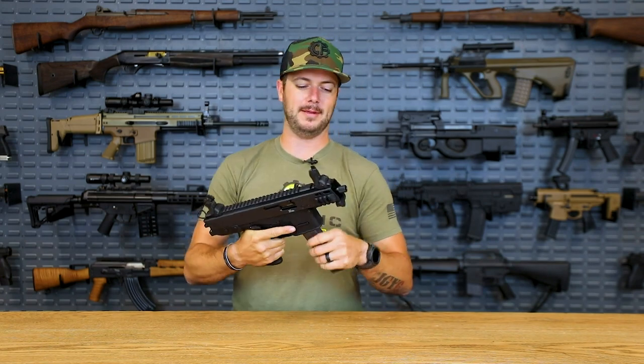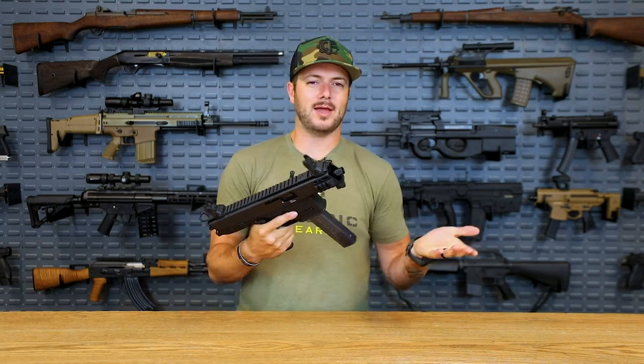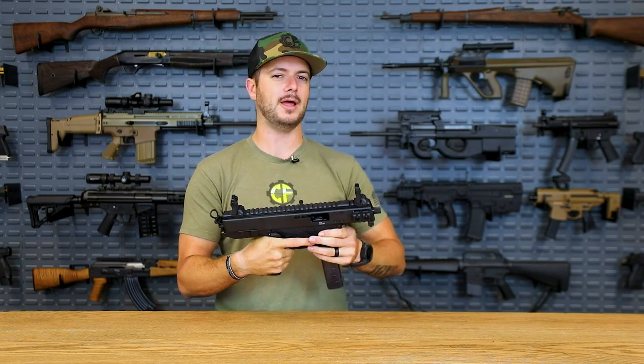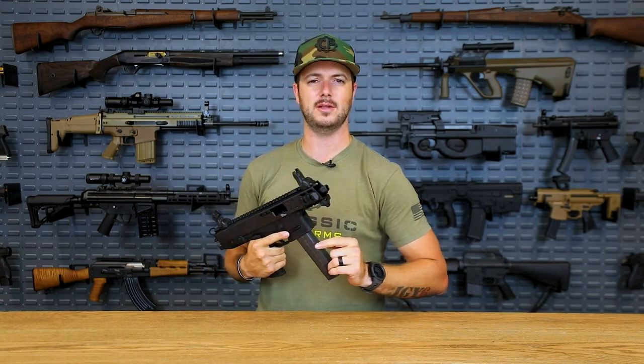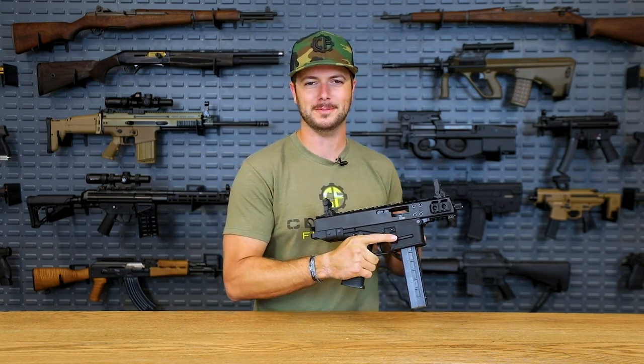If you were to buy one of these bone stock versus a CZ Scorpion, you're going to be paying a lot more for this guy. Is it worth the extra money? I don't know — I haven't made up my mind just yet. Personally I have a CZ Scorpion and I love shooting it, especially with the Franklin Armory Binary Trigger. If you'd like to see a video of the GHM 9 versus the CZ Scorpion, let me know down in the comments. And make sure you're liking this video because it helps our algorithms out and tells anti-gun YouTube to go somewhere.